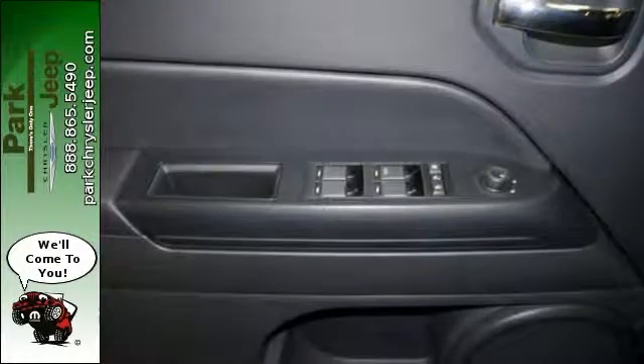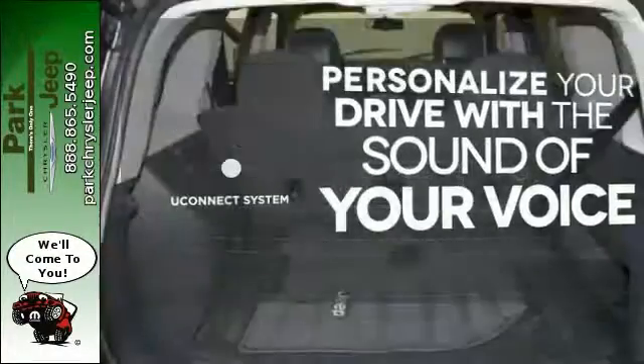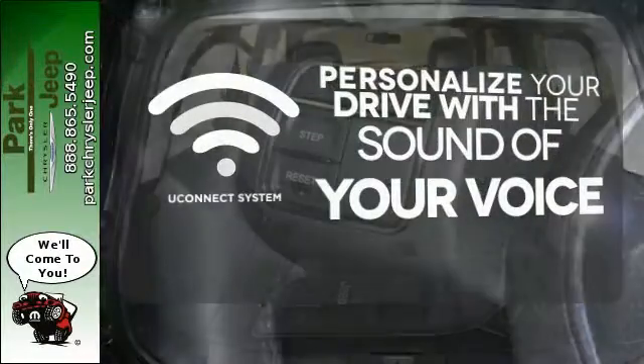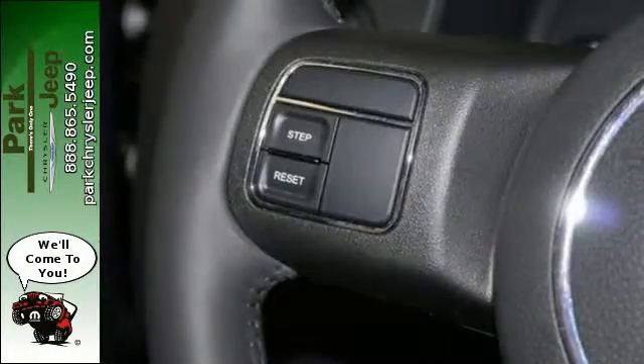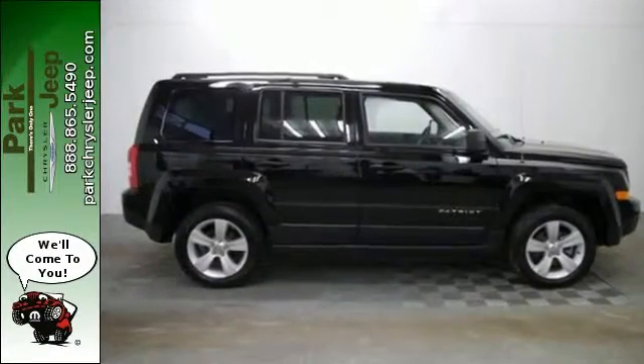Best of all, you get an SUV that fits your lifestyle. The Uconnect system allows you to control your music, hands-free calling and so much more with just the sound of your voice. The Patriot is all about pride and you'll experience a lot of it when you drive it home.